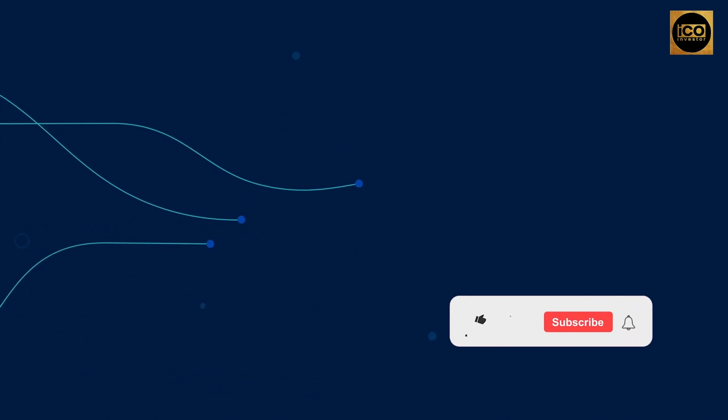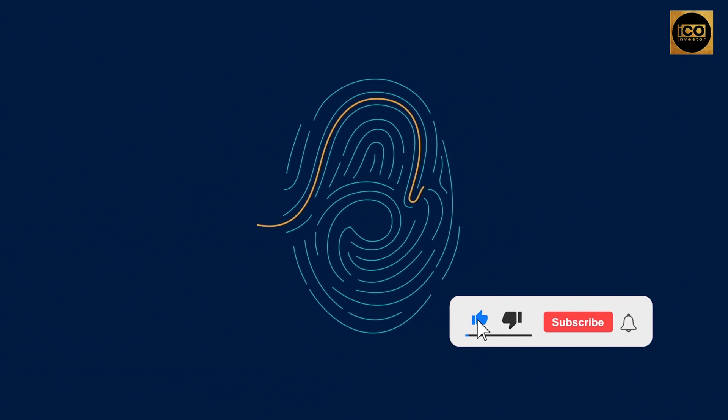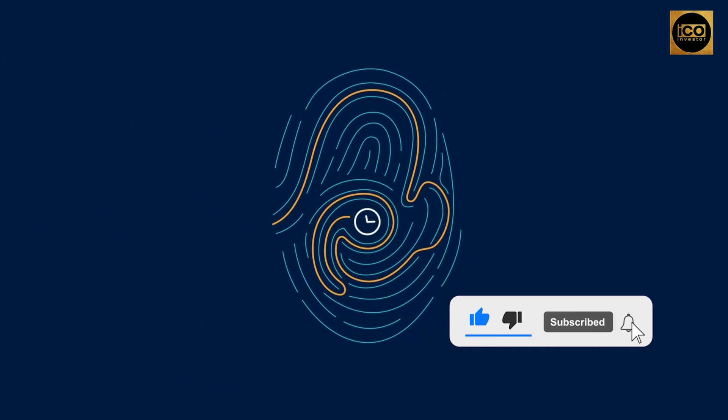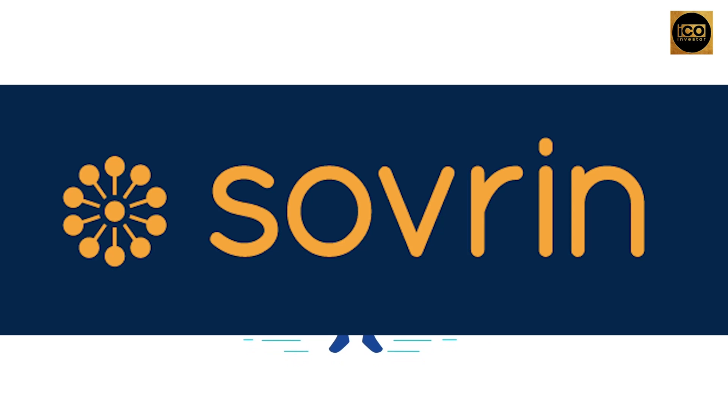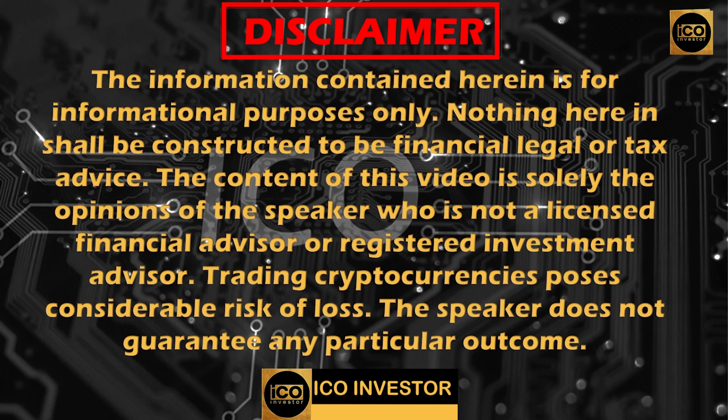What's up everyone, I'm Kyle, and welcome back to ICO Investor Channel. Today we're going to talk about another high-potential project called Sovereign. But before we start, please notice our disclaimer. Since I'm not a financial advisor, this video is for informational and educational purposes only. So without further ado, let's start.